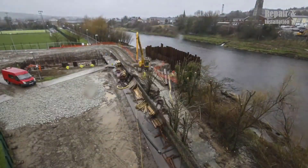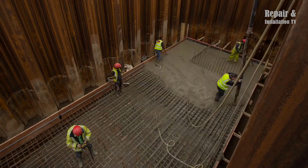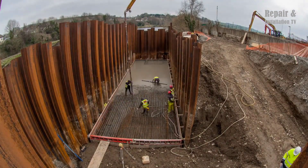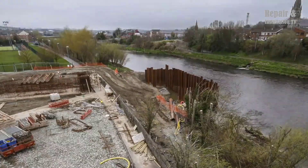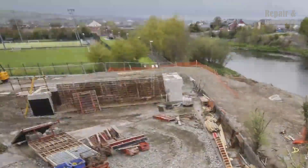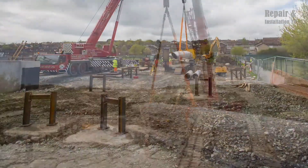In the summer of 2020, Crane Hire Limited was tasked with the intricate lifting of the Straban foot and cycle bridge in Northern Ireland. The bridge was designed and constructed by Shish Structures, a company renowned for their innovative and sustainable engineering solutions. The lifting process was a complex one, requiring the use of multiple cranes with varying lifting capacities. The heaviest section of the bridge was the arch, weighing in at a staggering 100 tons.